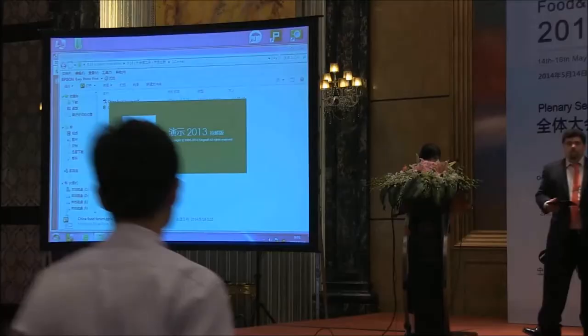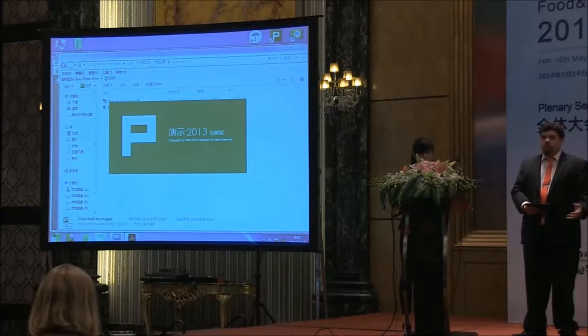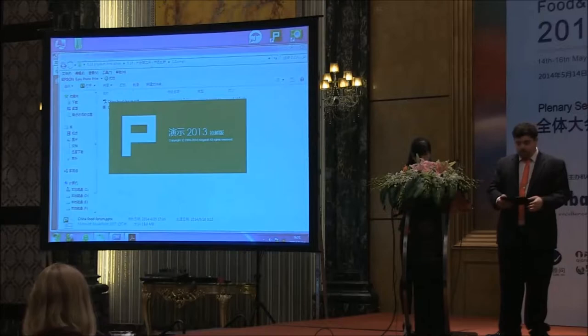Hello everyone. While we get the PowerPoint up, my name is Jeffrey Lipton. I am from Cornell University's Creative Machines Lab. I'm also with the spin-out of the Creative Machines Lab, Serif Robotics, which sells bioprinters. And today I'm going to be talking about 3D printing and its applications in the food markets.